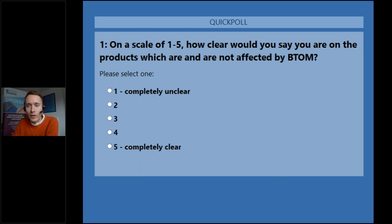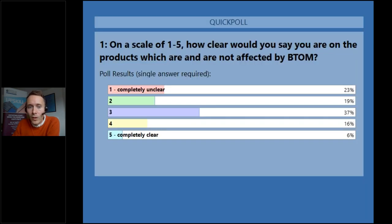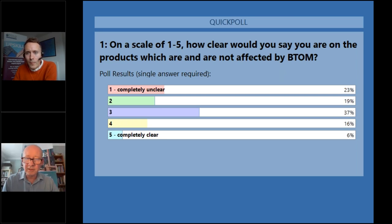Thank you everyone for responding. So, 23 of you said completely unclear, and 19 of you also on two, so it feels as if more people are unclear than clear at this stage. Kevin, is that a surprise? Well, thank you everyone for completing the poll, and good afternoon. There's quite a high level in the unclear category, so we hope today's webinar will be very helpful. We will cover aspects not just of sanitary and phytosanitary — plants, animals and fish-based products — but also other products as well, so we really want you to come out of this clear on what it means for your business and your products.